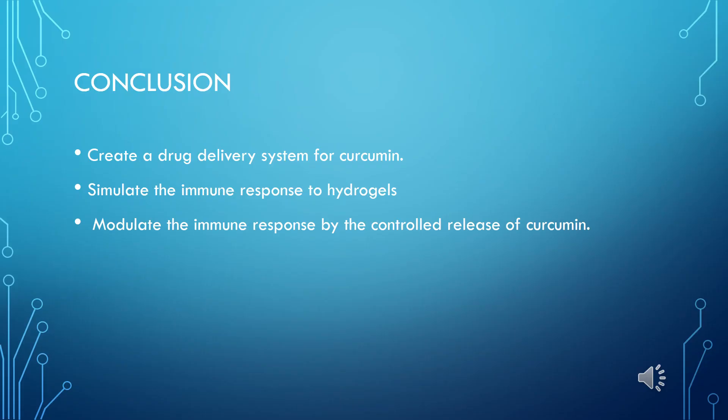To conclude, from this research we were able to create a new drug delivery system which encapsulates curcumin within a hydrogel. We were able to simulate the immune response to the hydrogels using THP1 cells to show that they are in fact inert. And we were able to modulate the immune response by the controlled release of curcumin, thereby reducing the levels of inflammation. Thank you very much for listening. I hope you enjoyed our talk.